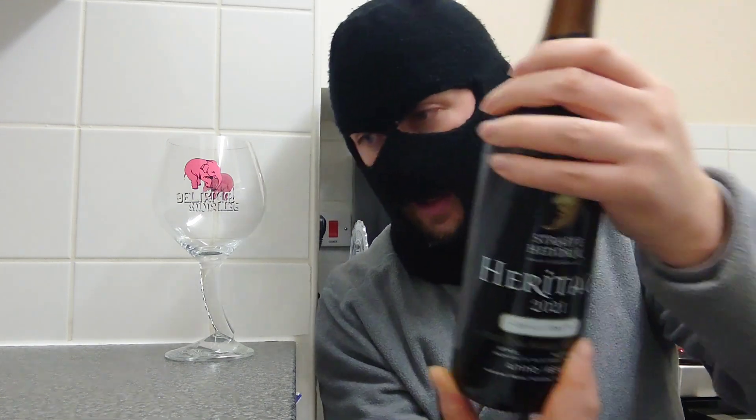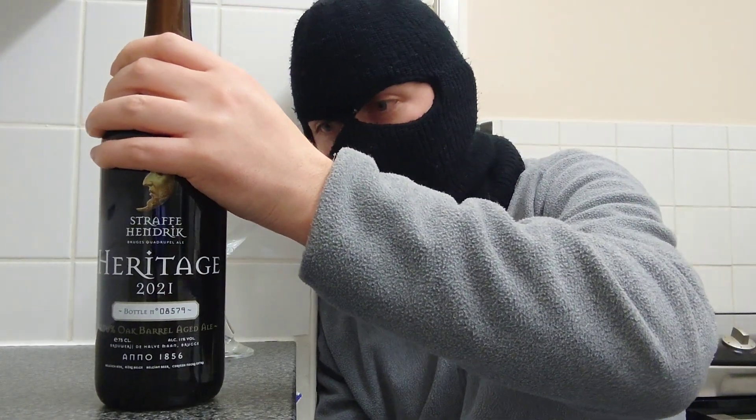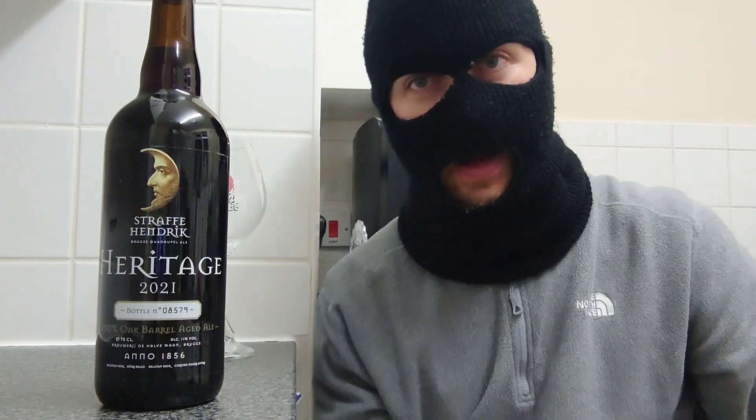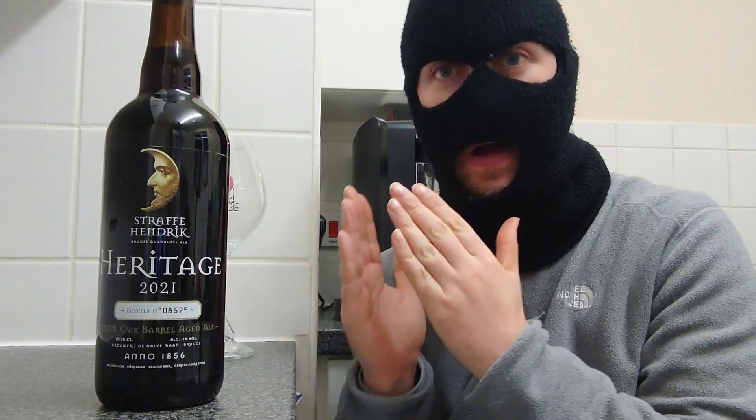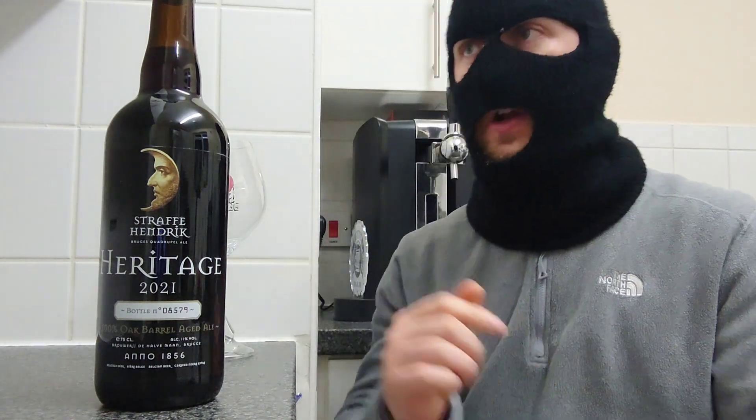So yeah, what they're basically saying is the longer you age this, the better it's going to taste — and this has been ageing for about two years now. I cannot wait to try this, so I'm going to shut up and just do this. Here we go, to the first aged beer of 2023. Let's do this.